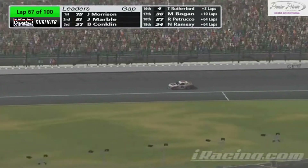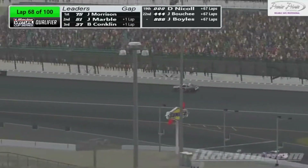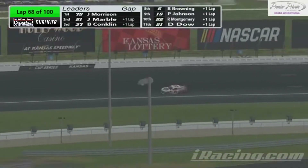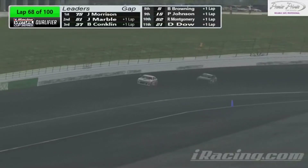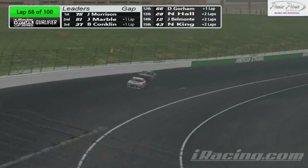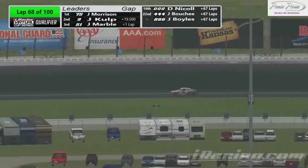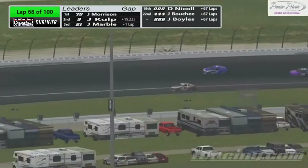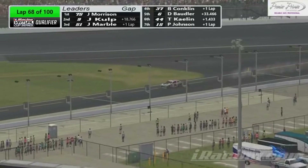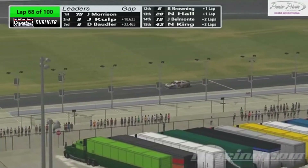We just hit 33 laps to go. We know the fuel window is between 30 and 35 laps. I wonder if maybe that 75 is banking on these leaders being just a tad bit short, and he's staying out trying to gain the time. There he comes — he's coming down. But we know he can go 33 laps on a tank of fuel. He just did it. He locked her up — I wonder if he's gonna get caught speeding. It does not appear so.